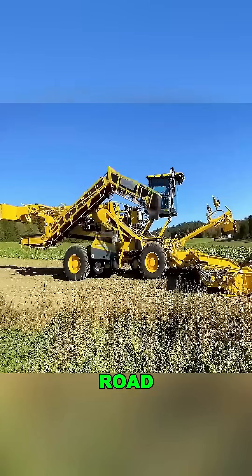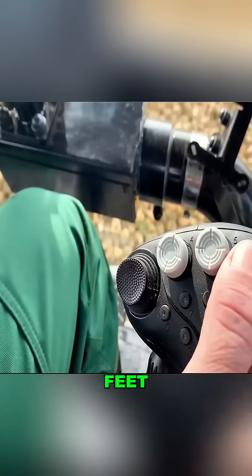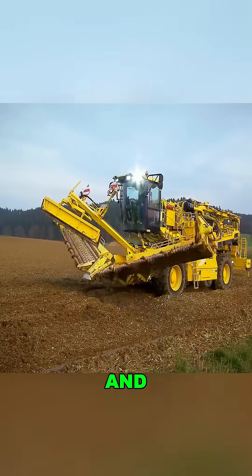Worried about the size on the road? One click folds it down to just 10 feet wide and 49 feet long — road legal and ready to roll.